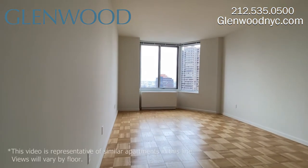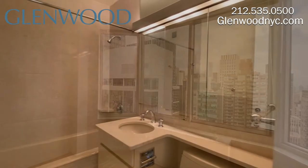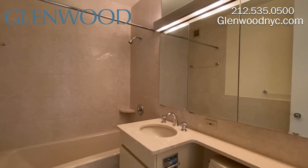The main bedroom has windows with that great view. The second bedroom also has a wonderful view. The second bathroom has a deep soaking tub, a mirrored medicine cabinet and storage below the sink.